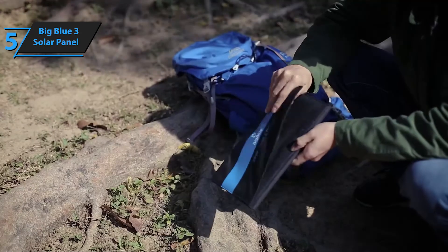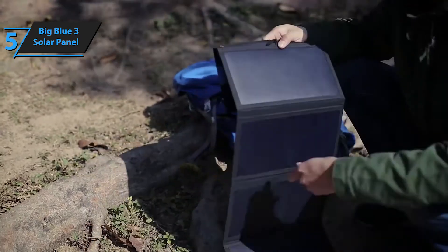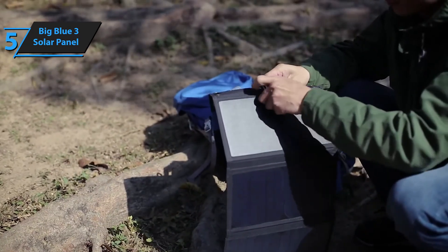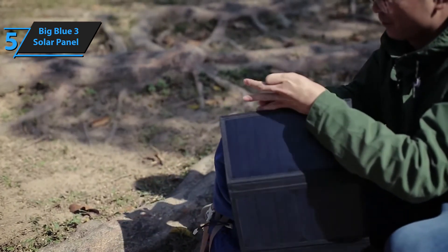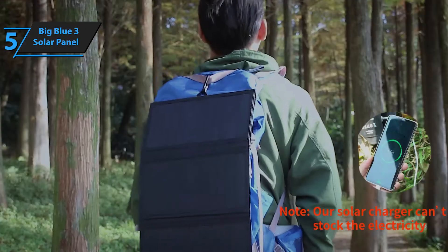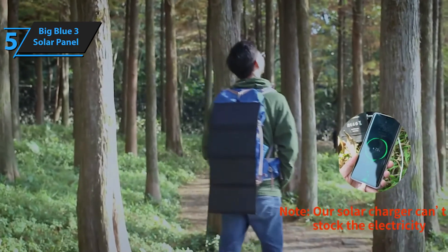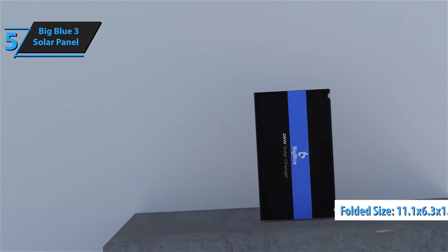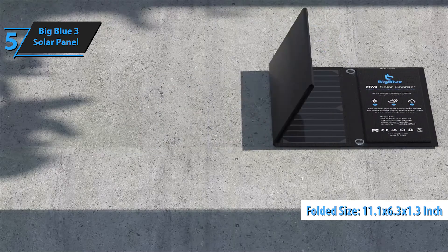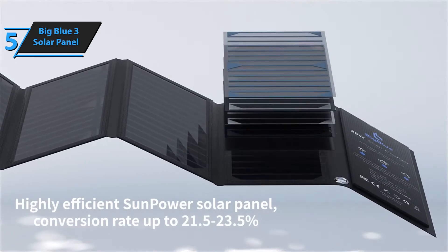Each of the four panels delivers a powerful 7 watts, totaling 28 watts. One of Big Blue's greatest features is its ability to recover from power interruptions. Whether you're charging on a partly cloudy day or the sun's angle changes, casting a shadow on the panel, Big Blue's auto-restart feature ensures your device reconnects effortlessly. Its built-in ammeter measures and displays the current value in real time. The Big Blue folds down compactly to 11.1 by 6.3 by 1.3 inches, roughly the size of a thick magazine, making it more portable and easy to fit in a backpack.